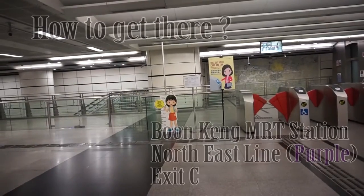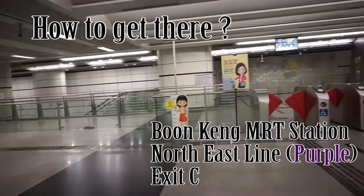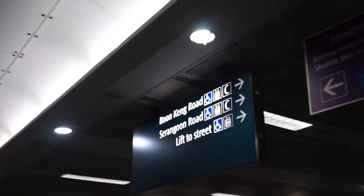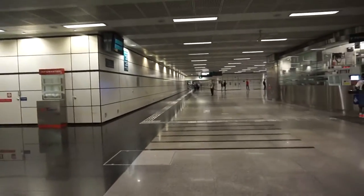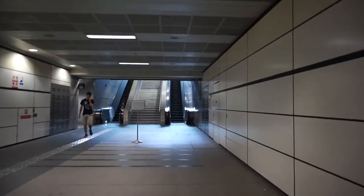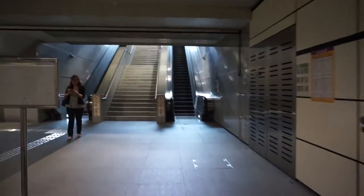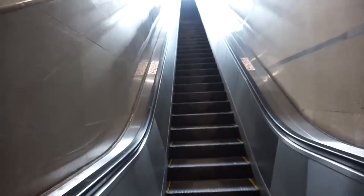How to get there? The nearest MRT to Ballester Road is actually Boon King MRT Station. When you head out from the gantry, you turn right and head down this long corridor all the way to the end, because you'll be heading to Exit C. At Exit C there is actually an escalator going up, which you will take.